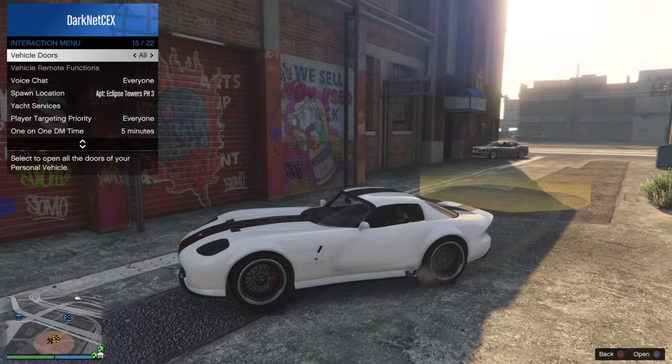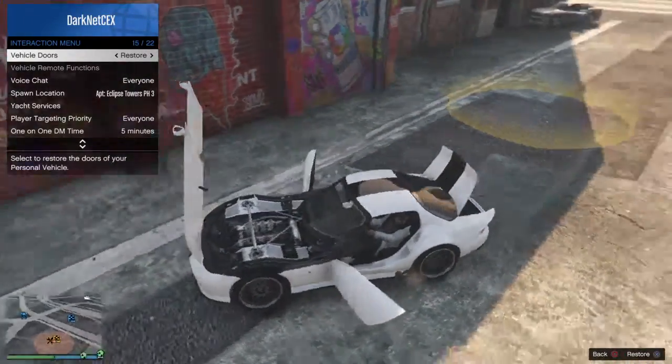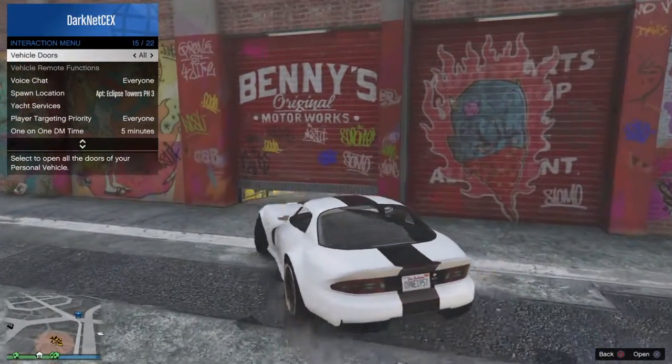Let's open her up, see what she looks like inside. Wow. She's got the headers from the lowriders. Let's give this a spin, I think it's going to be one sick car.